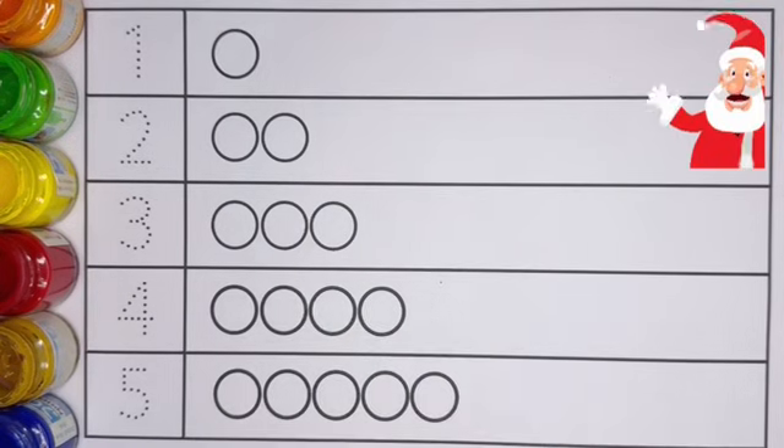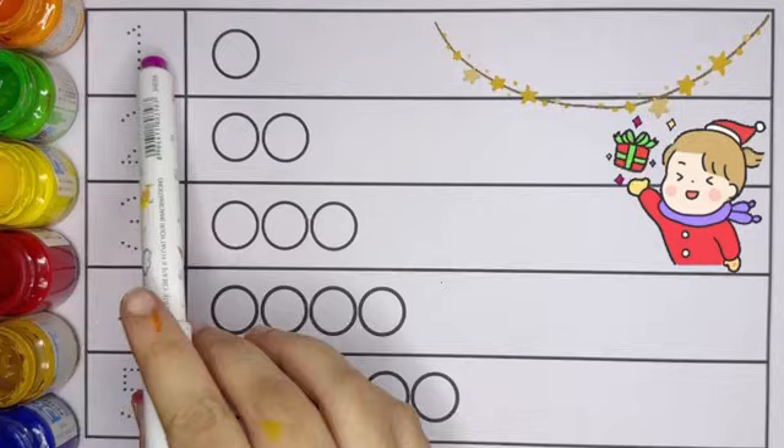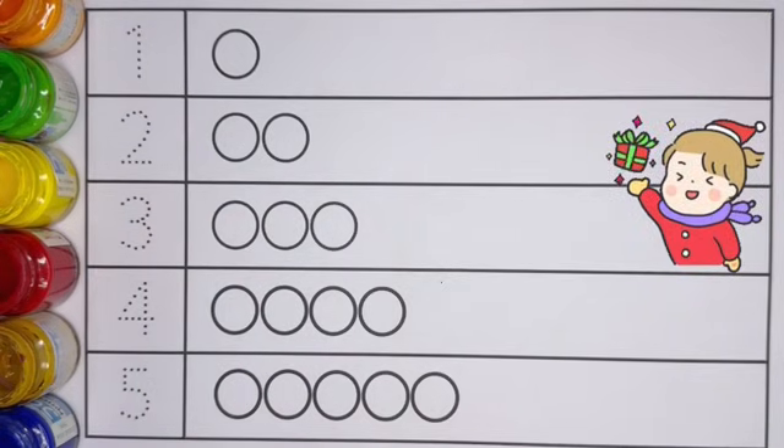Hello kids! Welcome to ABC 123 Magical Learning. Let's learn number counting 1 to 5 with circles.